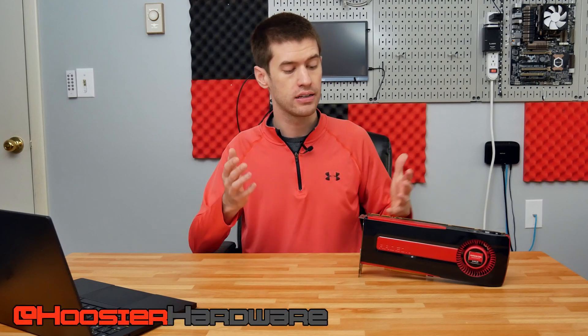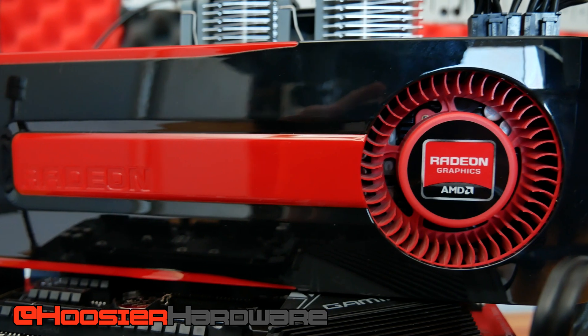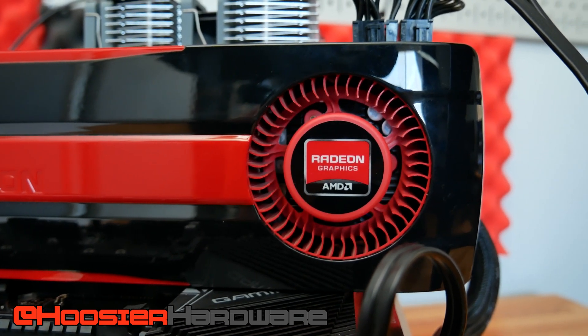Hey guys, welcome back to Hoosier Hardware. Today we're taking a look at the HD 7970 GHz Edition. This is a card I looked at a while back, but I wanted to revisit it today because right now we have a bit of a GPU crisis going on, and there may be a little bit of relief in one of these 7970s.